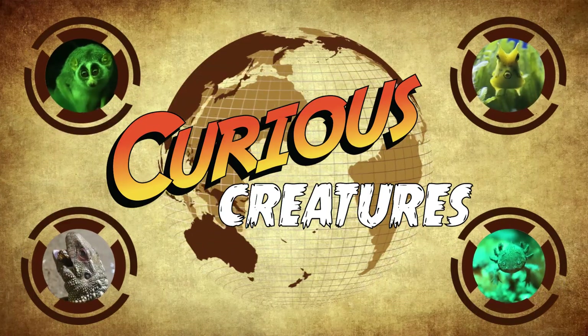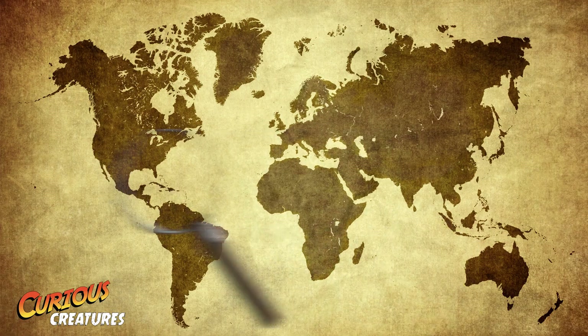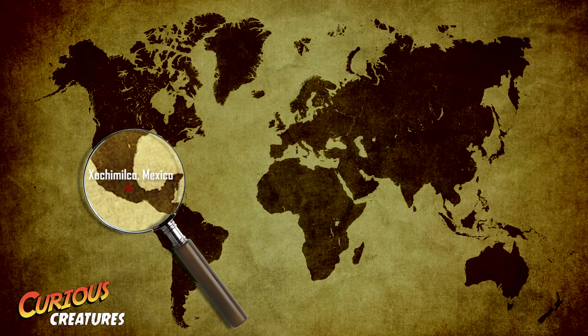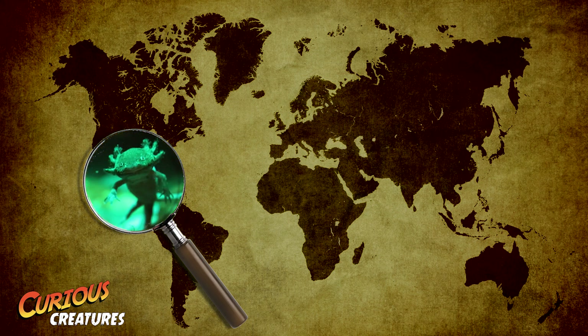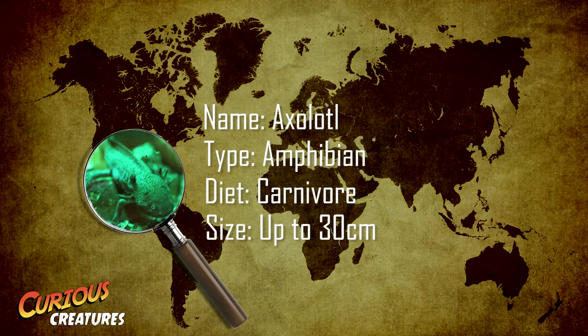Welcome to ZSL's Curious Creatures. This week's curious creature is found only in the lake complex of Xochimilco in Mexico. This unusual looking creature is an axolotl, a carnivorous amphibian which can grow up to 30cm in length.